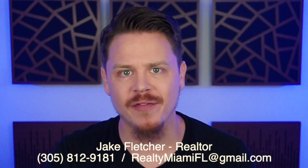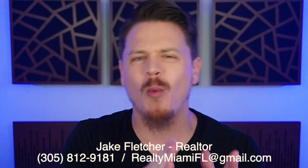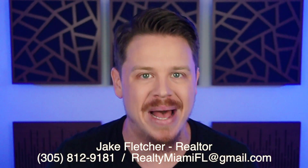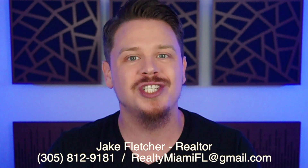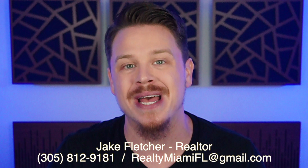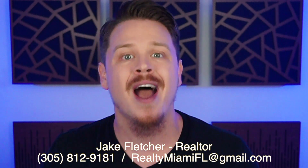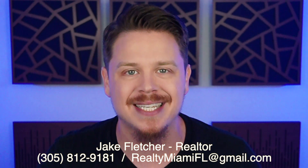Whoa, Nelly! If you're living in Coral Gables, moving to Coral Gables, or thinking about visiting, you do not want to miss this video. This is the definitive top 10 list of the best tourist attractions and landmarks in the entire city of Coral Gables. Jake Fletcher here, Realtor with the Fletcher Group and EXP Realty. If you have any questions about Miami or Miami real estate, I'm your go-to guy. All my contact info is below — reach out anytime. Let's jump into the video.